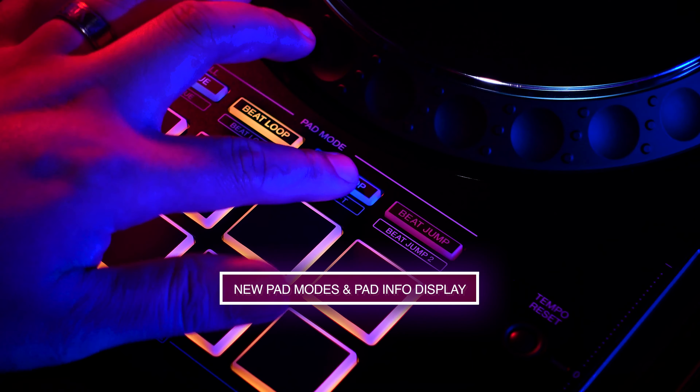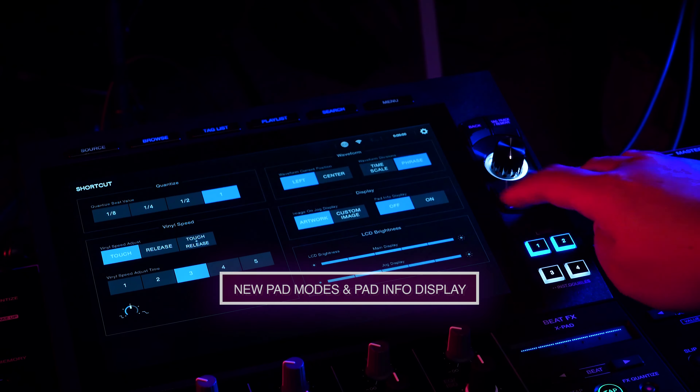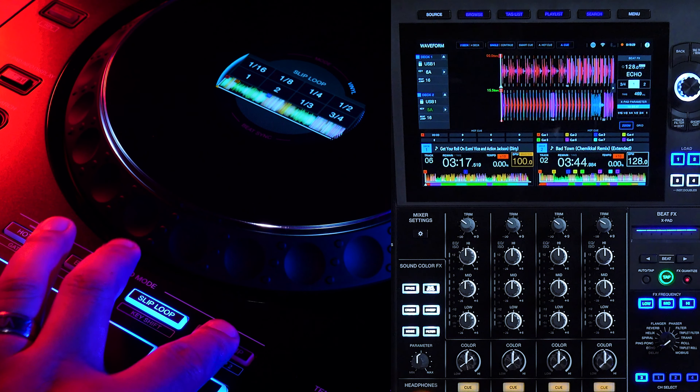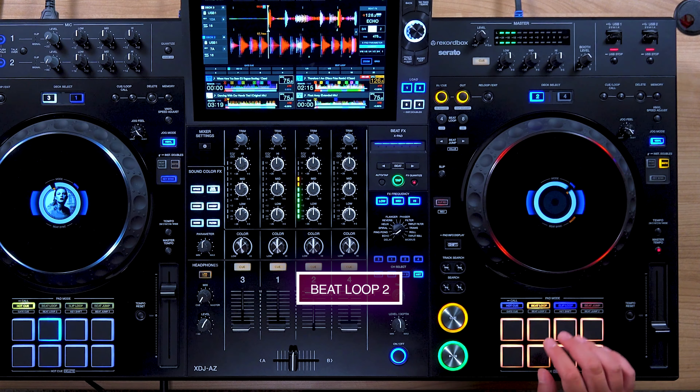The XDJ-AZ now has additional pad modes along with a pad info display to show the pad modes and values. Gate Cue now allows you to trigger hot cues momentarily when your track is paused — similar to the gated hot cue setting in DJ software like Rekordbox in performance mode and Serato DJ Pro's default setting for hot cues. Now you have this option when playing in standalone.